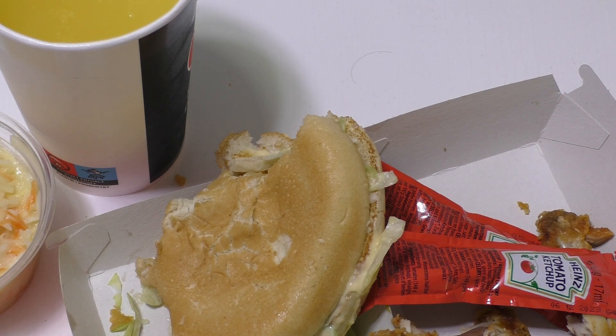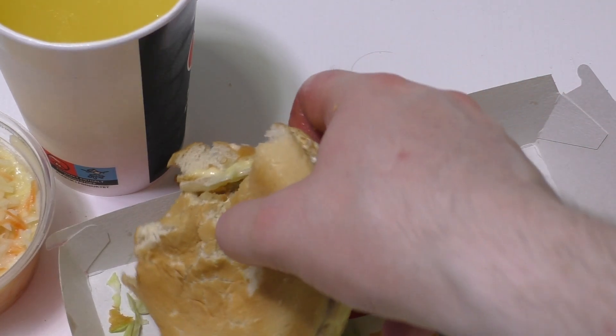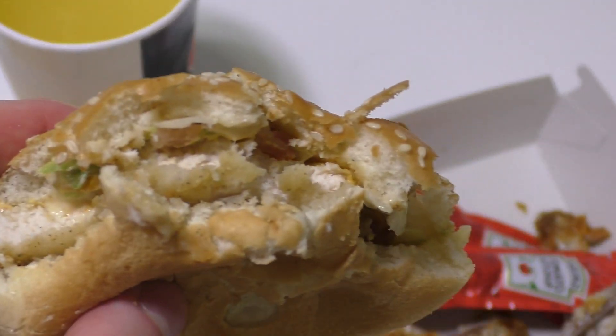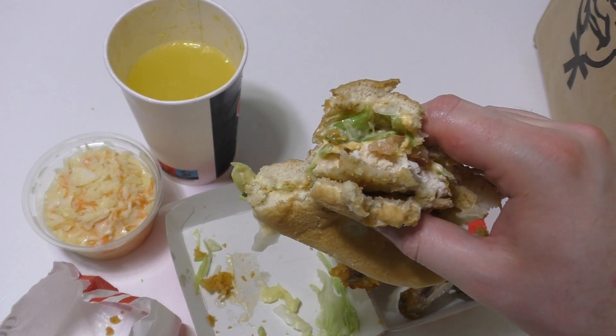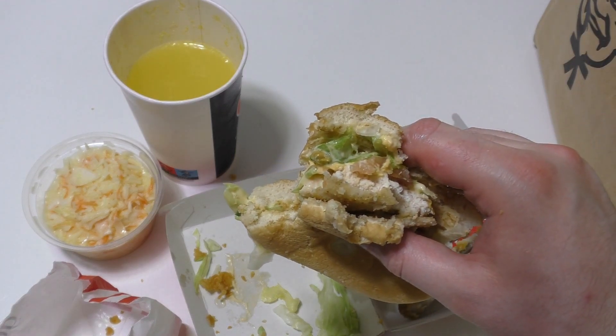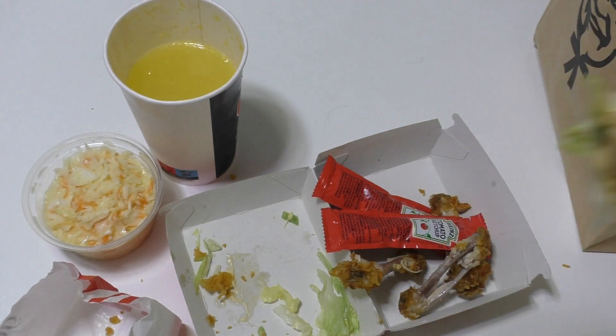Things have changed in Germany — every fast food restaurant now has these terminals you order from. That's been the case for one to two years now.